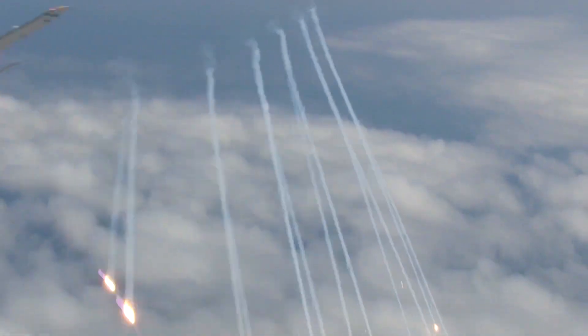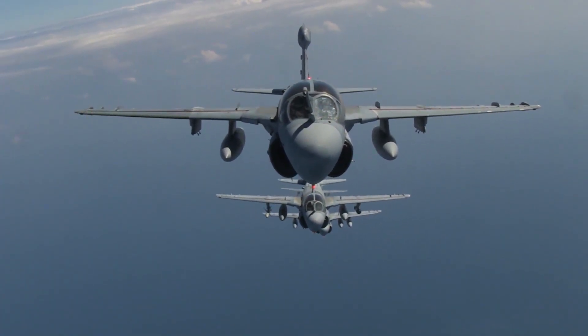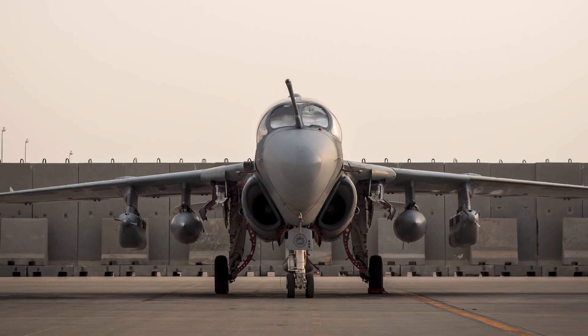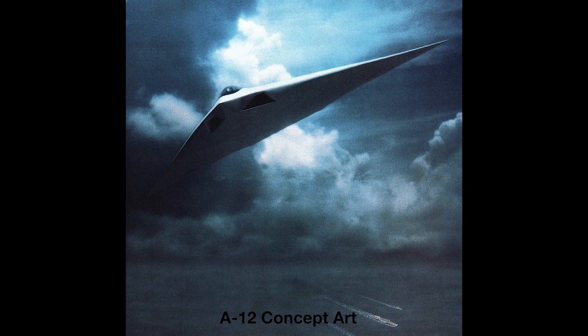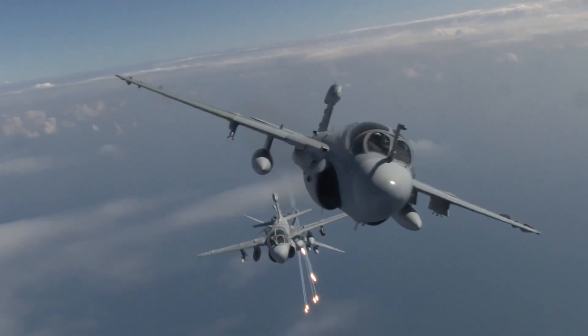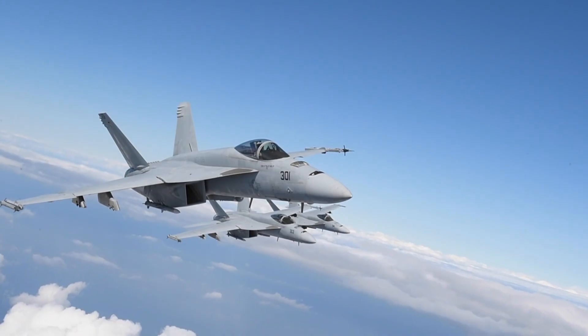At the same time the Navy was looking to replace the F-14, it was also looking to replace the A-6 Intruder, which was an old airframe by the 1990s. McDonnell Douglas had proposed the A-12 Avenger II, but the program was cancelled after cost overruns, delays, and doubt whether the program could even meet its stated objectives. This left the Navy searching for both a long-range fighter and attack platform. Enter McDonnell Douglas.